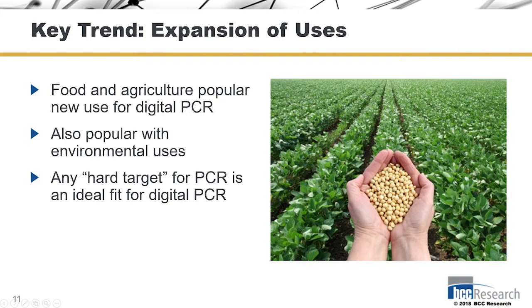With digital PCR, the issues with inhibition and other compounds that interfere with the PCR reaction are reduced, so that creates less of an issue with sample prep.